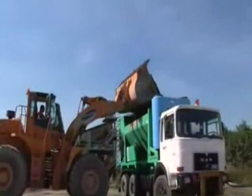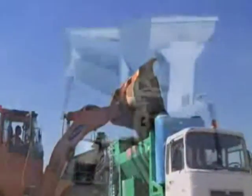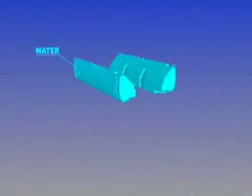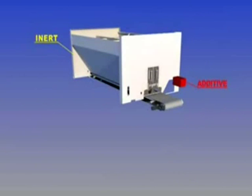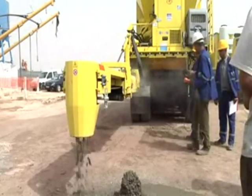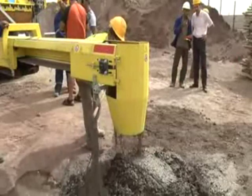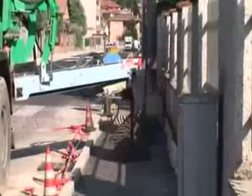All this is possible because ECHOMIX 40S transports all the elements needed for production separately: water, cement, aggregates, and if necessary additives, in suitable storage containers. In this way, the operator can produce exactly what he wants, where he wants, and in the quantity he wants.